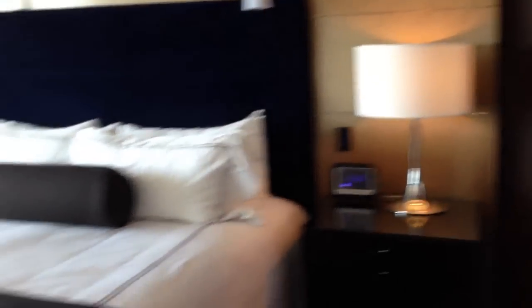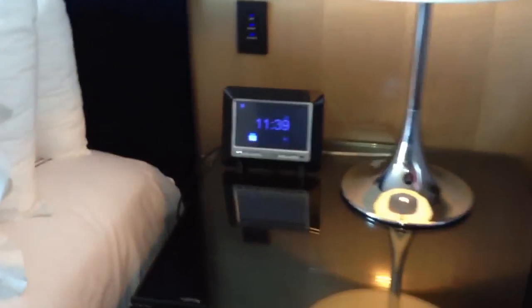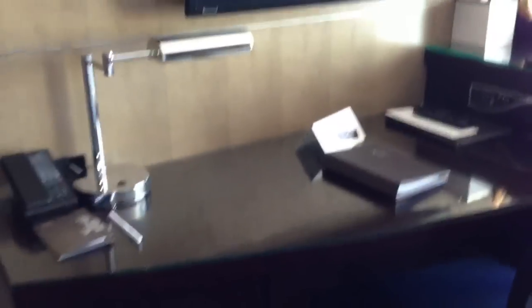When you move to the bedroom, on your right you have the bed — king-size bed, two lamps. And then you have this fancy controller that controls the TV, the lighting, and the curtains and stuff. You got a nice piece of art there, and then the TV. I think it's also a 40-inch TV with a desk in front of it.